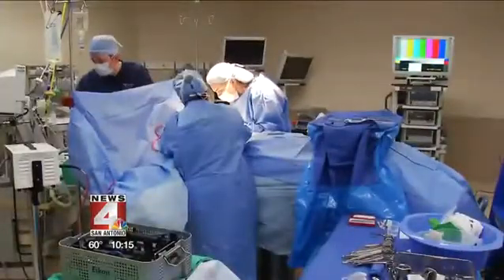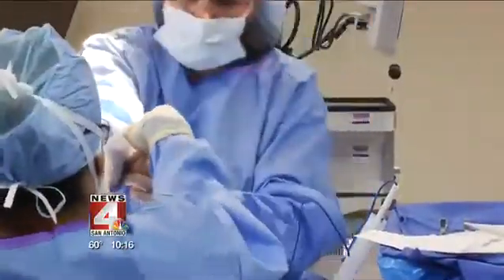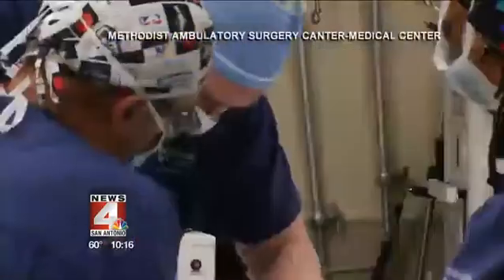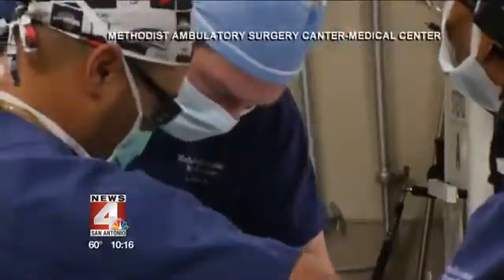Sherry's surgeon used a technique called hidden scar surgery, followed by reconstruction. They don't have that visible reminder of having had breast cancer or breast surgery. Dr. Berry is the only Imbue-certified hidden scar surgeon in San Antonio, an important designation because she believes it can help patients better deal with cancer emotionally and psychologically.